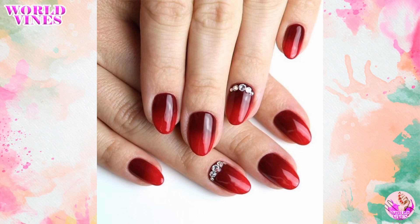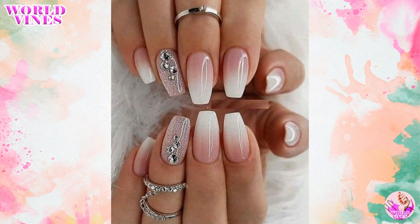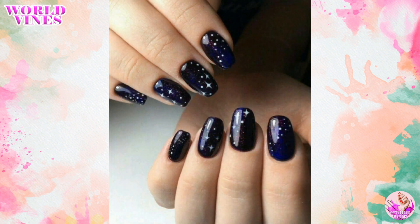Add your new spouse's initials, wedding date, or a special symbol to one nail for a personal and special touch.